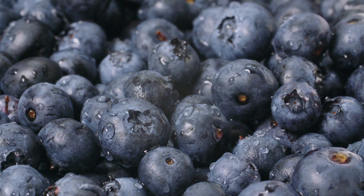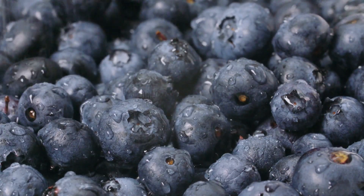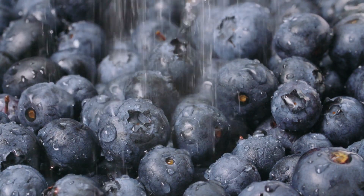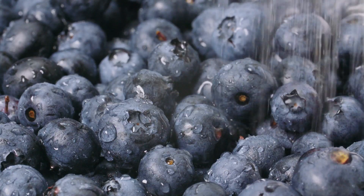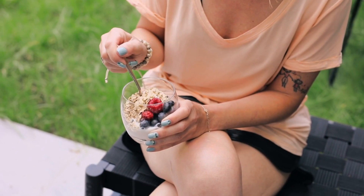Blueberries also contain vitamin C, which is essential for collagen production, giving your skin a plump and youthful appearance. To add blueberries to your diet, you can eat them as a snack, add them to your oatmeal or yogurt, or blend them into a smoothie.